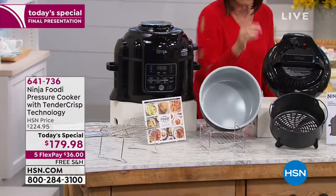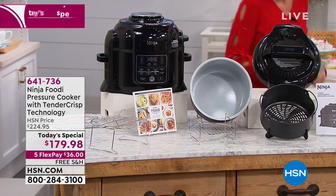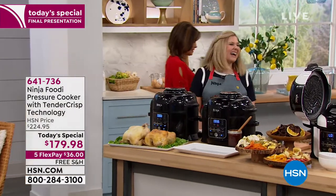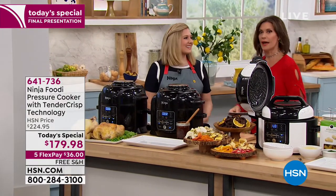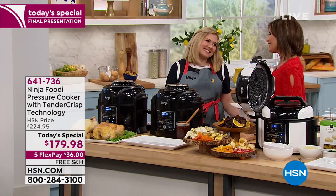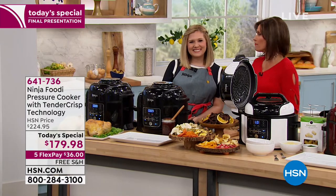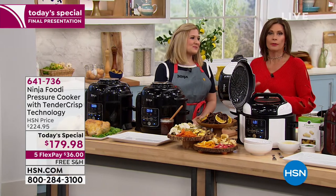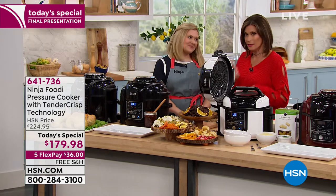The air fryer basket we're including is four quarts. You get it home on five flex payments. We now have a very special treat for you — this is Kenzie Swanheart. Kenzie comes to us from Ninja; she is a culinary expert, blogger, and best-selling author. She helped develop this product, and I think that's what's so key.